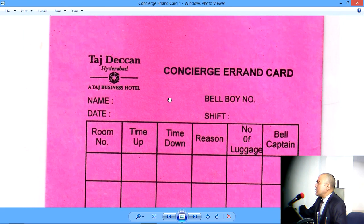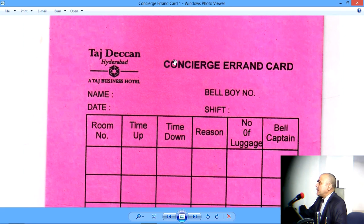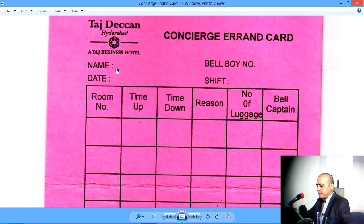So let me just go through all the headings of this document. Of course, the Taj Business Hotel logo is visible there. The title is Concierge errand card. The Bellboy who is issued this card will write his name. Then the Bellboy number will be written here. On which date this card was issued will be entered here. And which shift.